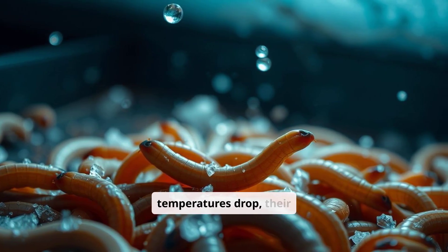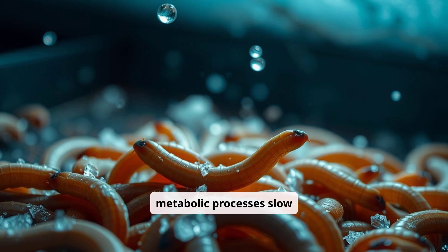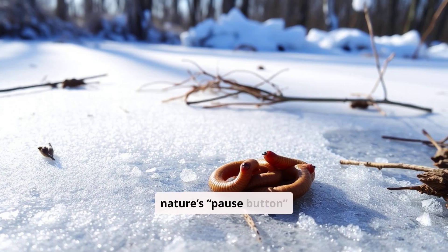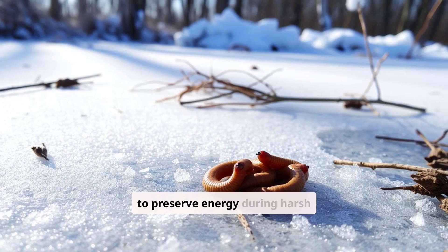But when temperatures drop, their metabolic processes slow down, delaying their progress through the life cycle. Cold acts as nature's pause button to preserve energy during harsh conditions.